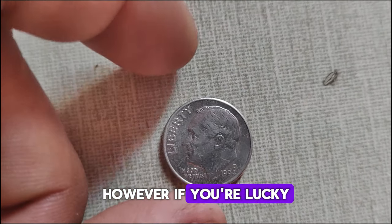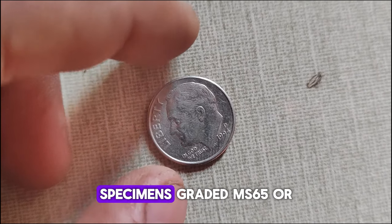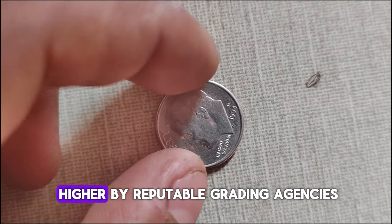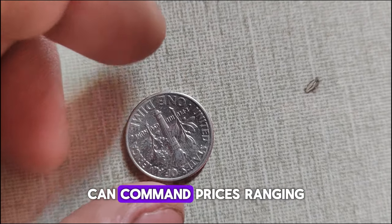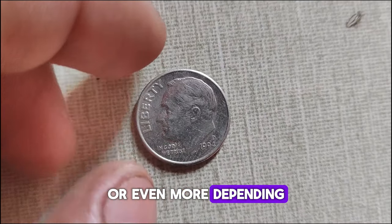However, if you're lucky enough to find one in mint condition, its value can soar exponentially. In fact, specimens graded MS65 or higher by reputable grading agencies can command prices ranging from $5 to $20 or even more, depending on the market demand.